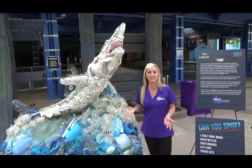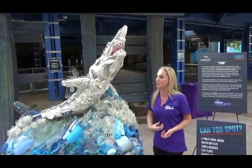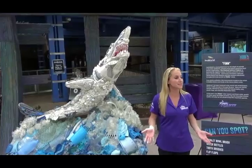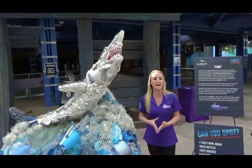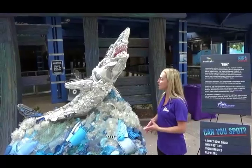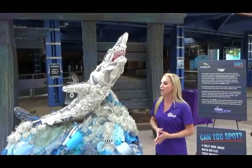Sometimes we don't realize that until we actually see a dolphin coming into SeaWorld with a plastic bag in its belly, or a sea turtle that has a plastic straw lodged up its nostril. Many people don't get to see that unless you work here at our animal rescue team at SeaWorld, but these things happen every day. So it's up to us as humans to make sure that we use less plastic and recycle what we do use, otherwise it ends up on our coastlines and into the ocean, hurting animals.